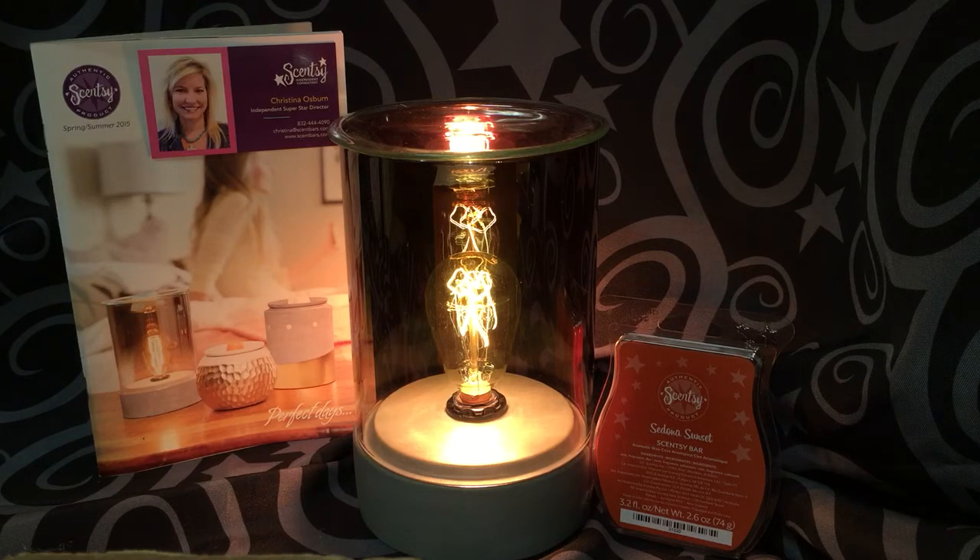Smoked glass grounded in concrete holds a stylized light bulb, light shimmering in a column to warm the elegant curved lid where the Scentsy is waiting. Available today for $40 at scentbars.com.